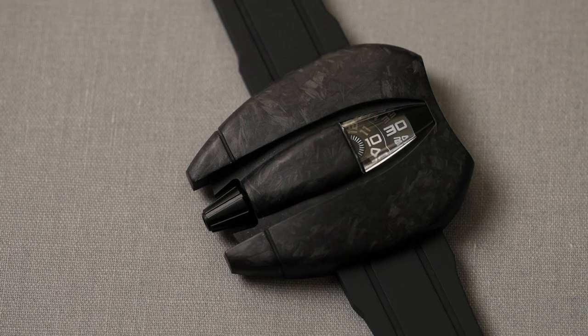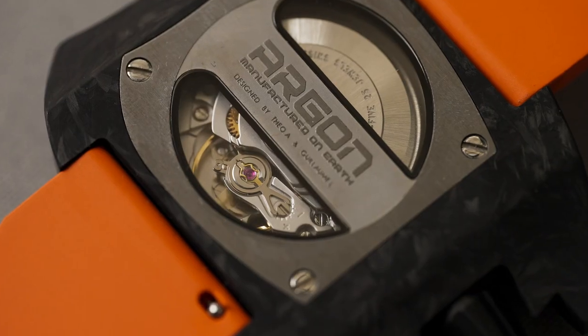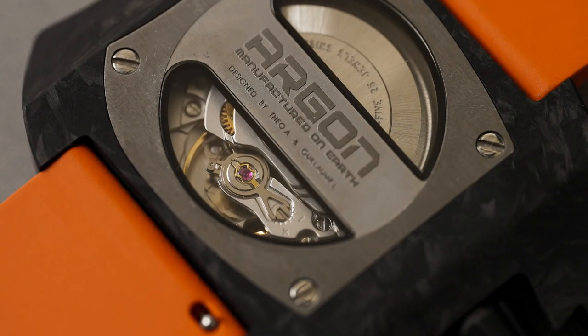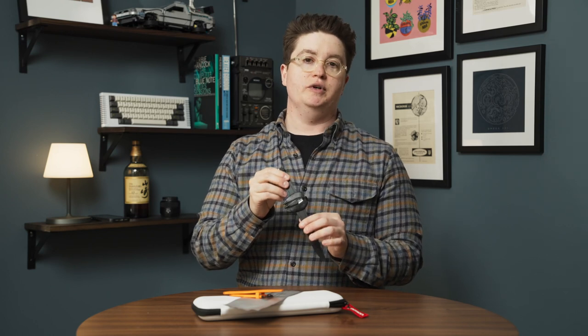The design actually started as a sketch by Theo Offrey, and he wasn't quite sure what to do with it. He met up with Guillaume, who is in the world of affordable watch manufacturing, and he said let's turn this into a project — and thus Argon and the Space One was born.